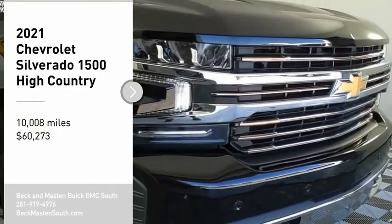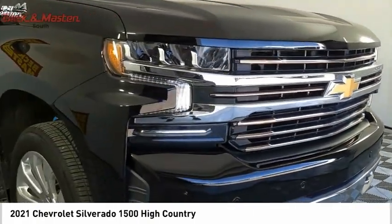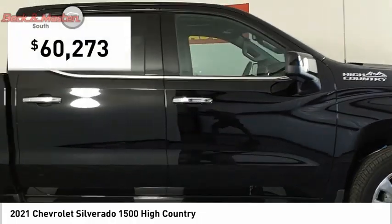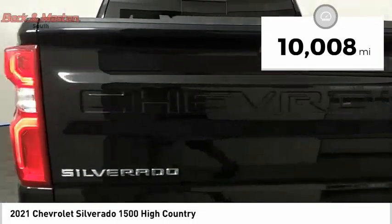Take a ride in the 2021 Silverado 1500. The Chevy Silverado 1500 has the lowest cost of ownership of any full-size pickup and is priced below $65,000. This vehicle has less than 15,000 miles.